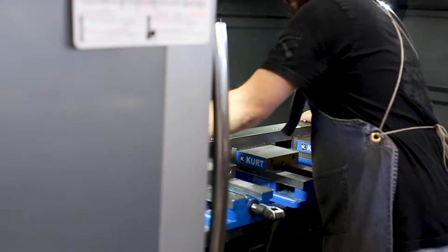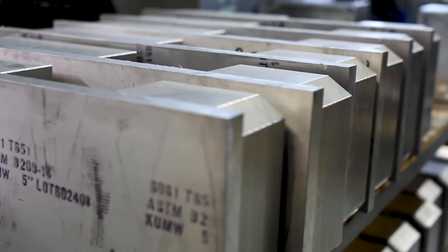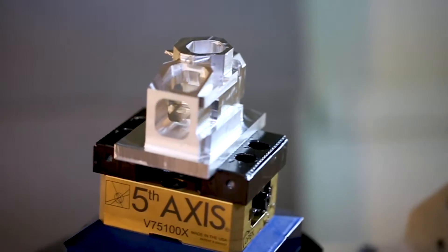We are a job shop. We do welding, fabricating, and detail work. We do piece work from one to 100 pieces. Currently we have 11 Herco CNCs, and we just received our first five-axis CNC.